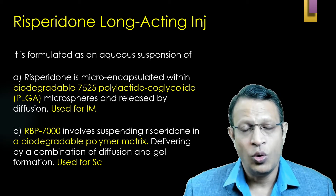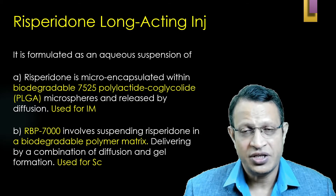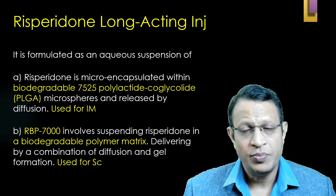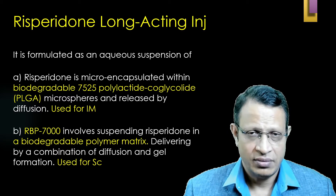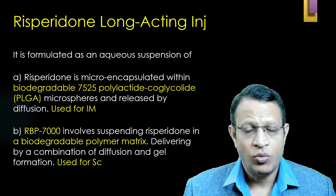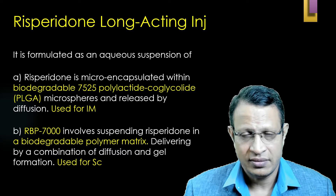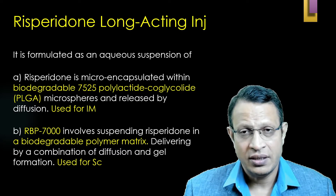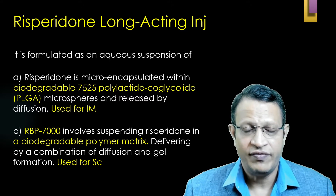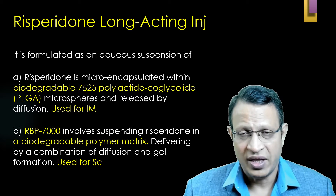The Risperidone is slowly released through diffusion. This intramuscular injection is given once every two weeks. The second type is subcutaneous injection, known as RBP-7000, which involves suspending the Risperidone molecule in a biodegradable polymer matrix with gel formation. This method is given as a subcutaneous injection once a month.